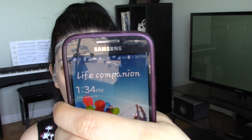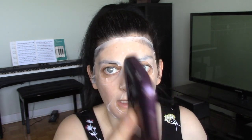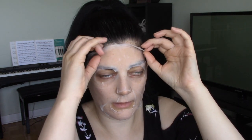It says leave on for 10 to 15 minutes. The time is 1:34, so I'll see you in 10 to 15 minutes. It's been a little over 15 minutes — the time is 1:50 — so let's get this thing off.